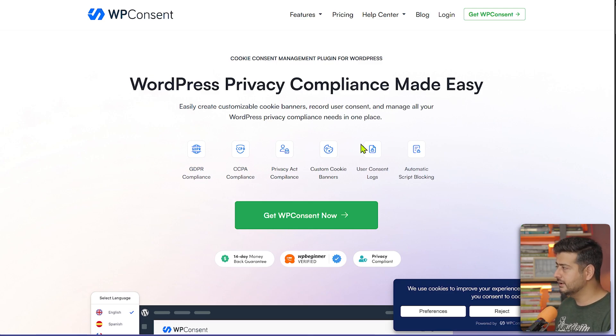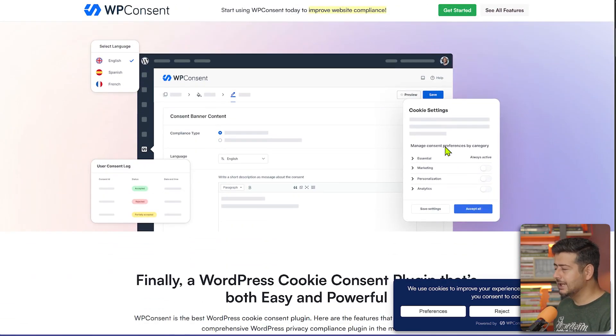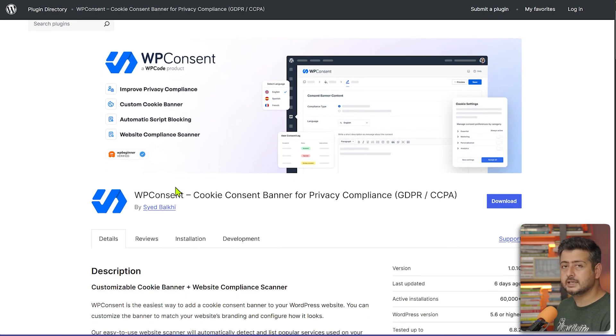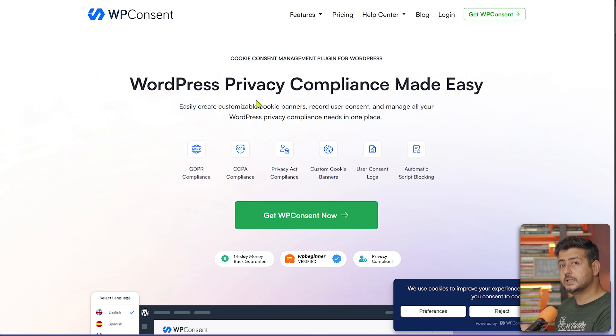WP Consent complies with GDPR, CCPA, and Privacy Act requirements. You can customize cookie banners and generate logs for user compliance. It's very easy to set up — within 5 to 10 minutes you can have the first cookie banner live on your site. There's a free version available; compare the features and choose whichever suits you. The link will be on screen and in the description.